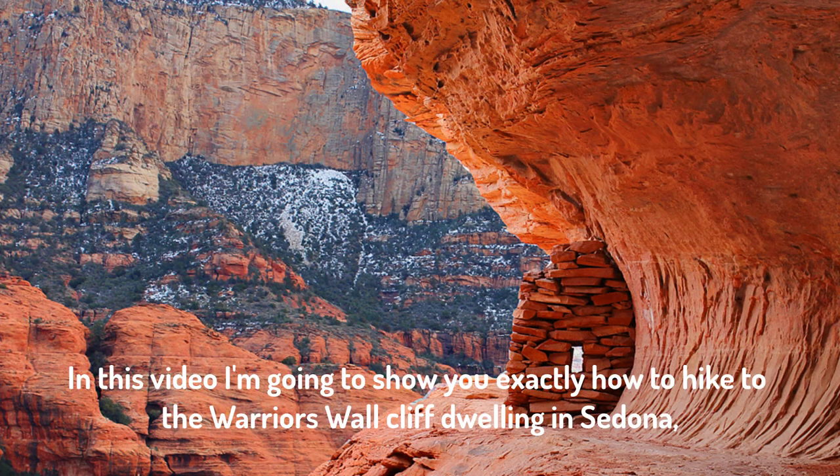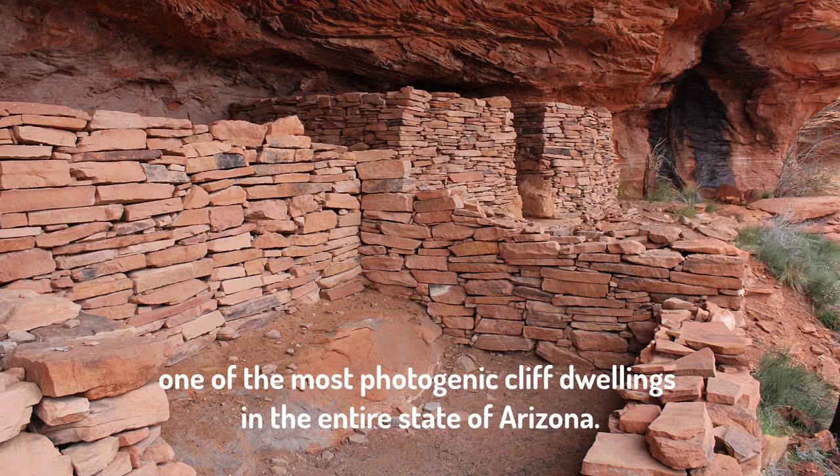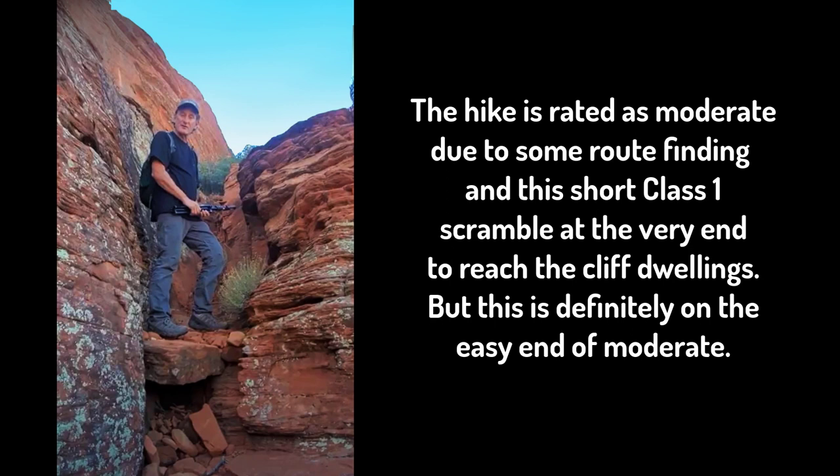In this video, I'm going to show you exactly how to find the famous Warrior's Wall, one of the most photogenic cliff dwellings in the entire state of Arizona. The hike is rated as moderate due to some route finding and a class one scramble at the very end, but this is definitely on the easy end of moderate.